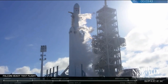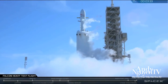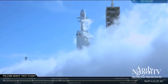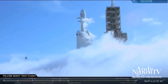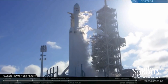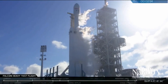NY lockslade complete. NY lockslade throttling to close out. NY lockslade complete. Stage 2 TVC motion is nominal. Verification. Center core lockslade complete.